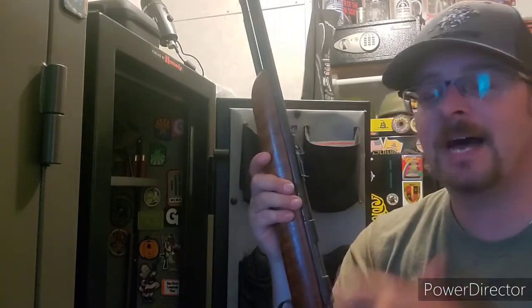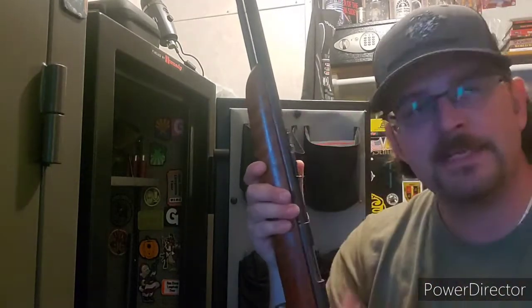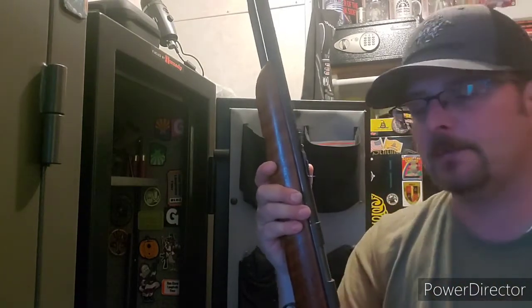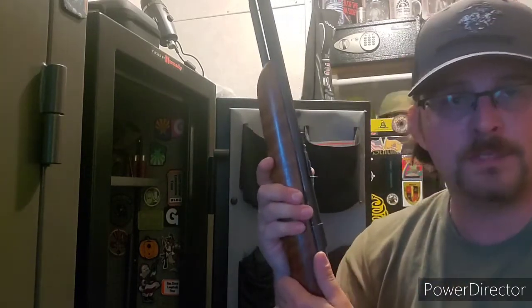If you come across old firearms, I highly recommend picking them up — especially old Marlin 60s and Remington firearms — because they just don't exist anymore. Everything's been taken over by the polymer wonders of the world, but when you run into these old ones, they're very cool.